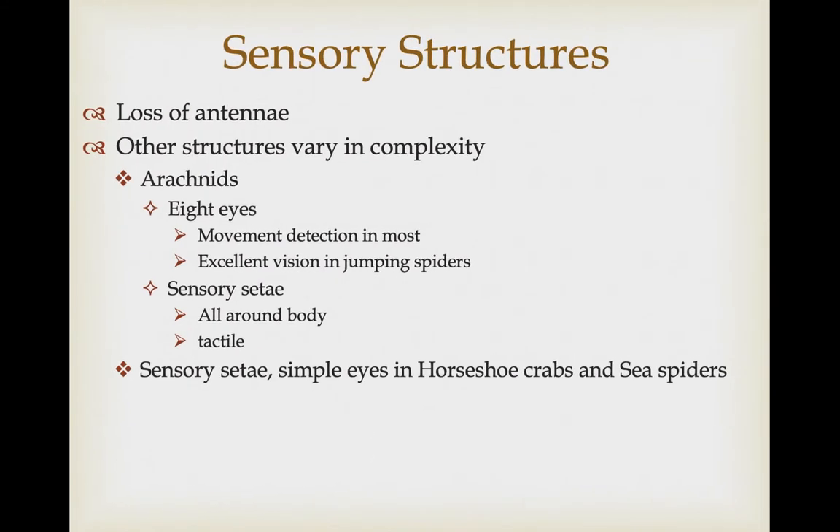Chelicerates lack antennae, and other sensory structures vary in complexity. Arachnids have eight eyes, some associated with detection of movement, spread around such that it's difficult for a spider not to detect something moving around it. In some cases, there is a pair of forward-facing eyes used in active predatory species like jumping spiders, which have amazing binocular vision. Arachnids also have sensory setae spread across their body to sense vibrations. In the horseshoe crab and sea spider, they also have sensory setae, but much simpler eyes that are basically just concentrations of ocelli.